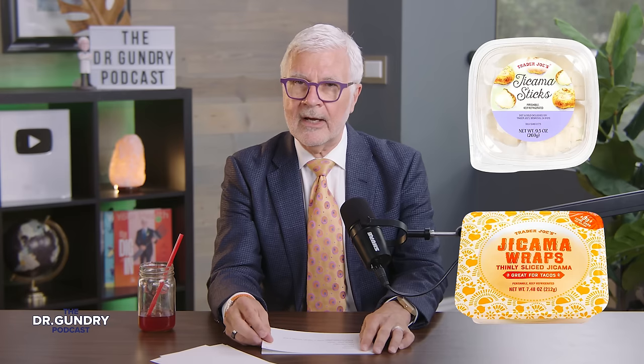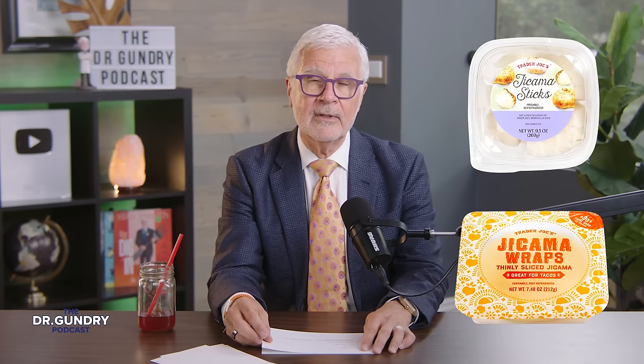Next up: plain goat yogurt. Trader Joe's has a wonderful plain goat yogurt. Don't get the flavored varieties — look for plain and look for goat. As you probably know from The Energy Paradox and Gut Check, goat and sheep yogurt have about 30% of the fat as medium chain triglycerides, which are great for doing a caloric bypass. They also usually have jicama sticks and jicama wraps, which are a great way to add fiber to your diet. Jicama sticks are the perfect dipping chip for getting guacamole into your life.